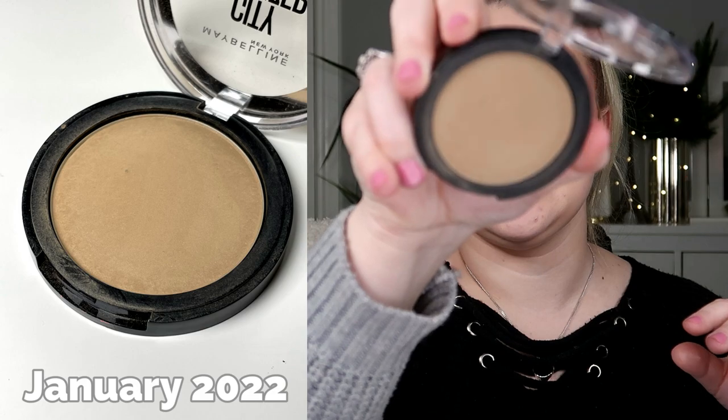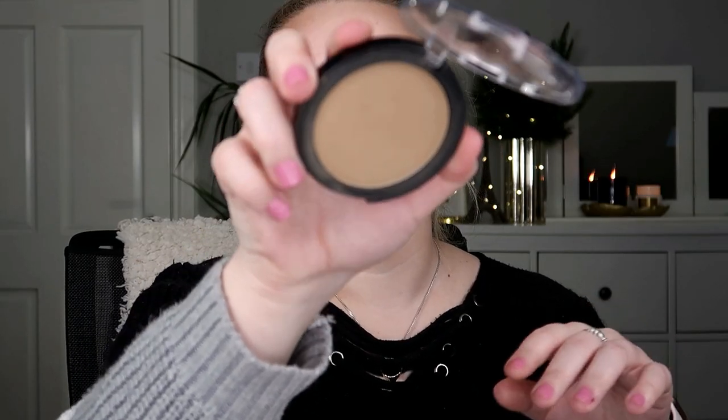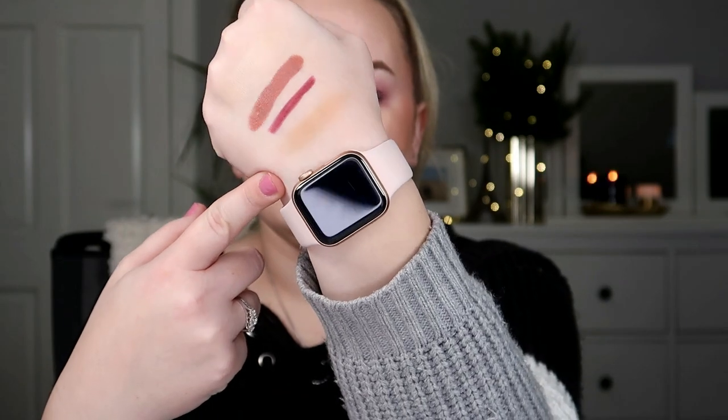Then I rolled in my Maybelline City Bronzer in the shade Medium Cool 200. It has some wear on it but not too much. My goal will be to hit pan on it — simple as that. It might take a while because it's a very hard-pressed formula with 8 grams of product, but I can work with that. I might also use this bronzer as a transition shade to get more uses out of it.